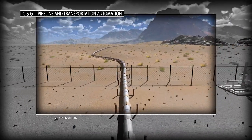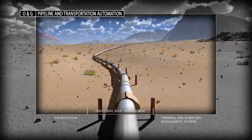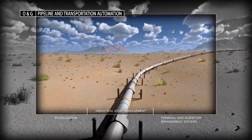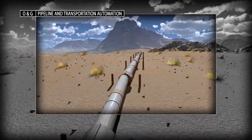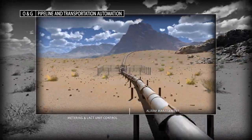Improve the operational performance of your pipeline systems by using the latest integrated control and information solutions to address data accessibility, flexibility, reliability, safety and security issues.